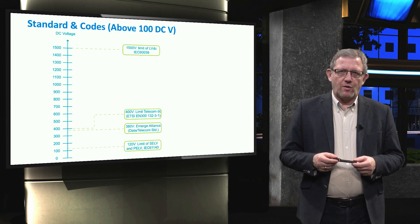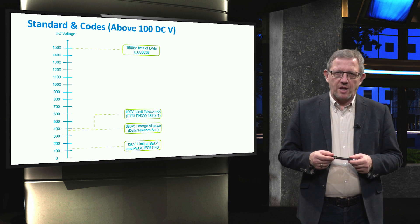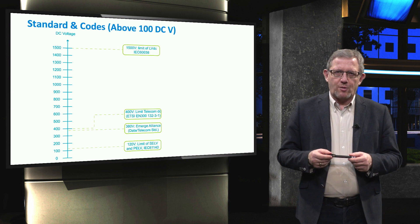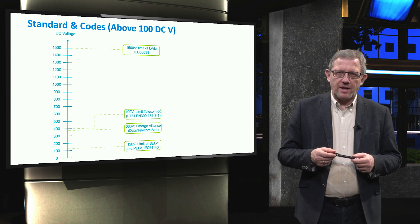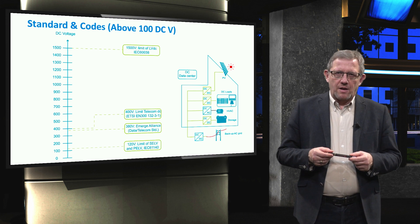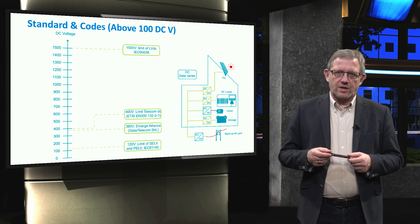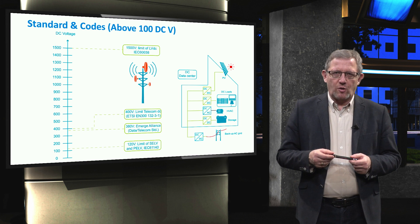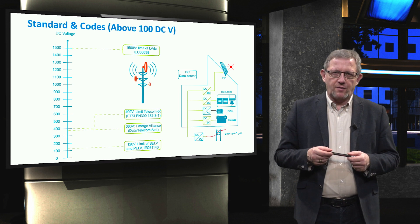Above 100V DC, there are also various standards and codes. The limit for separated extra low voltage and protective extra low voltage is set at 120V by the IEC. For data centres and telecommunications, the voltage level of 380V was selected. 400V is selected for telecommunications by EN300. And the maximum limit for considering low voltage DC is 1500V according to the IEC.